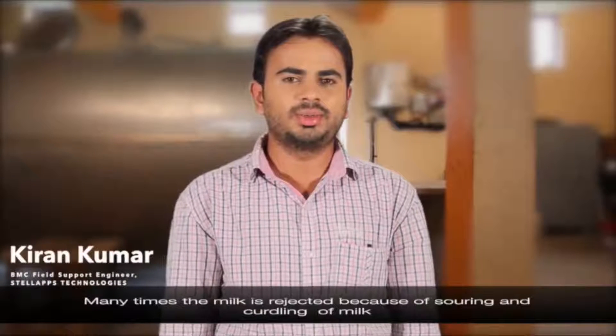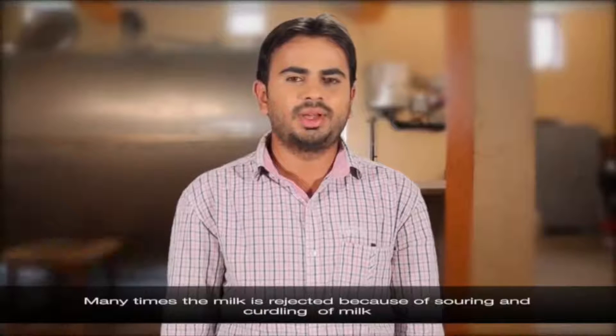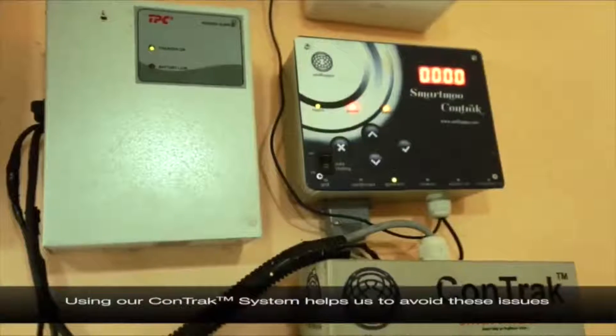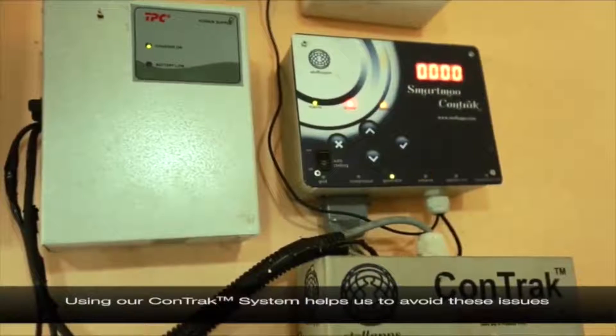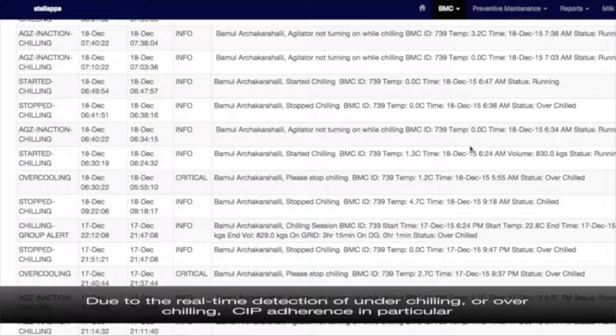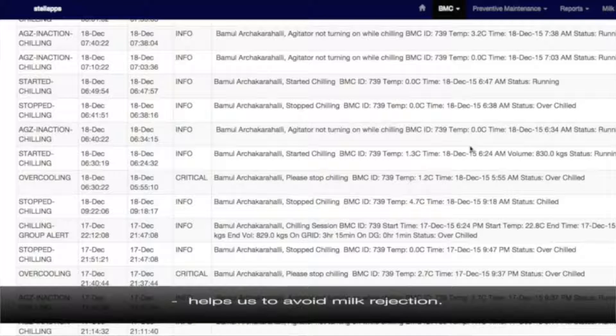Many times the milk is rejected because of souring and curdling of milk. Using our CONTRAC system helps us to avoid these issues. Due to the real-time detection of under-chilling or over-chilling, CIP adherence in particular helps us to avoid milk rejection.